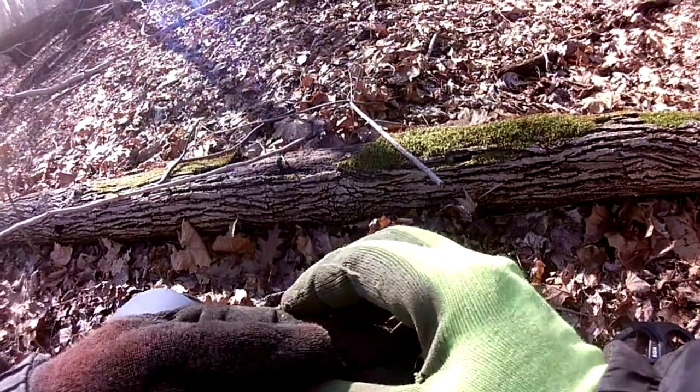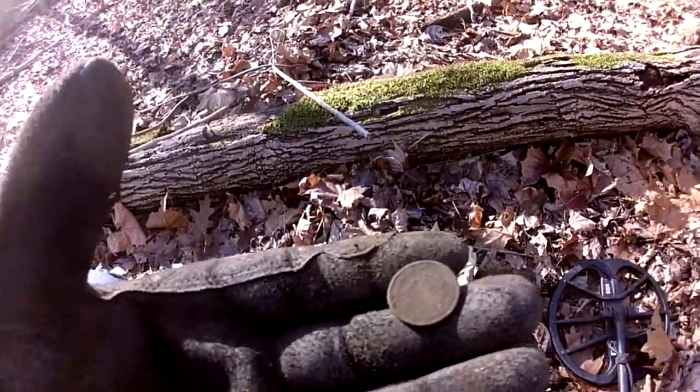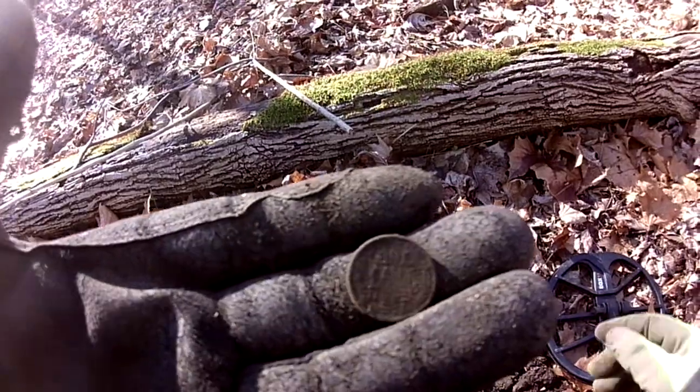Carlos just found that large cent, and I found a smallie — it's a wheat penny, a small wheat penny. On to the next one.